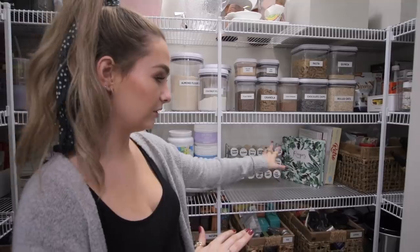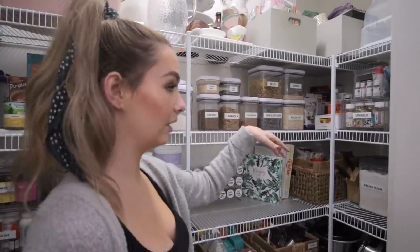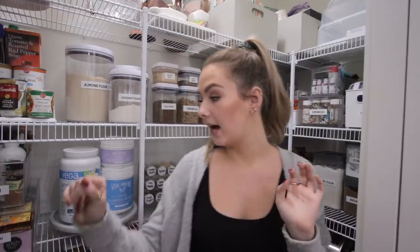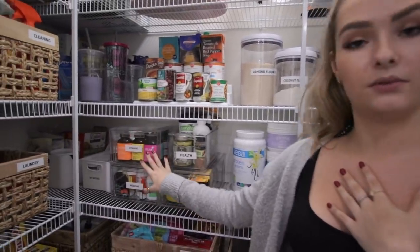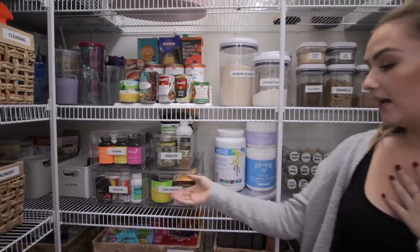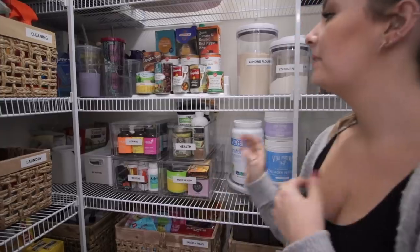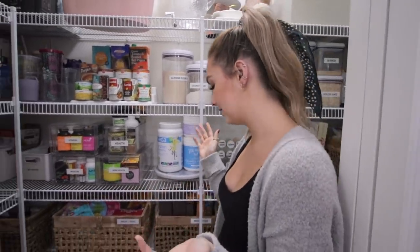Our spice rack is from Container Store. The bins are from Amazon or HomeSense. These drawers I use for my sprinkles, vitamins, and things are also from Container Store — I use them for makeup storage too but had extras, so they were perfect here. They're so easy to use. Everything else is from HomeSense or just randomly collected over time.